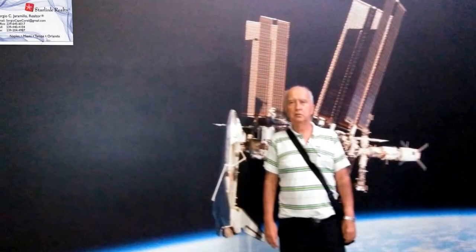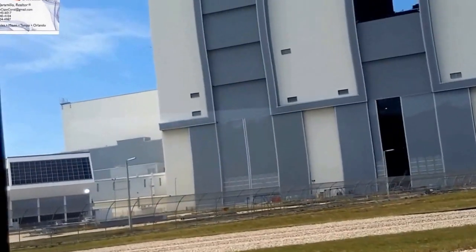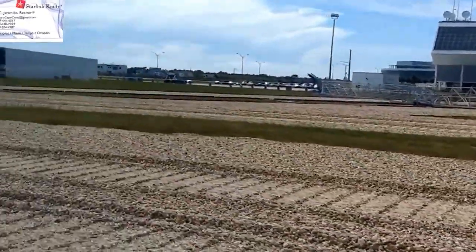Those are people doors, just to give you some example of how big the building is. Now as we continue to make our way forward...